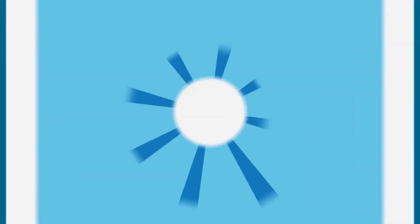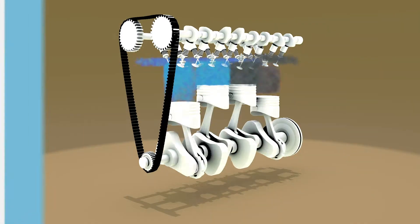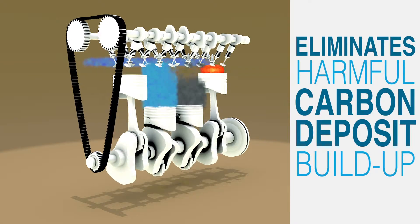This is why it's recommended you get the BMW fuel system service. Administered by a trained BMW technician and injected directly into the fuel line, this service helps to quickly eliminate harmful carbon deposit buildup.